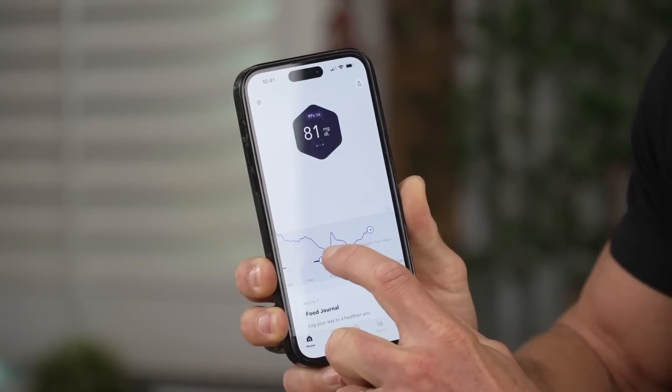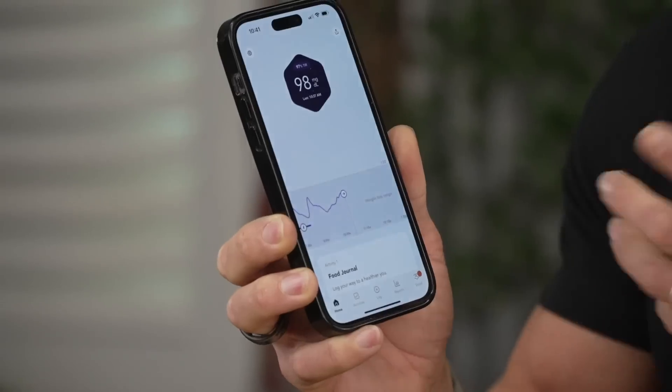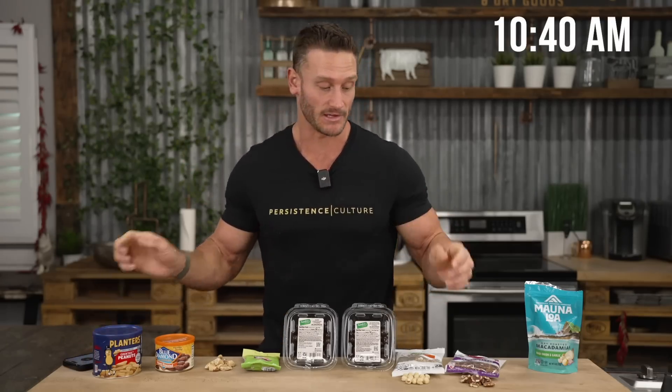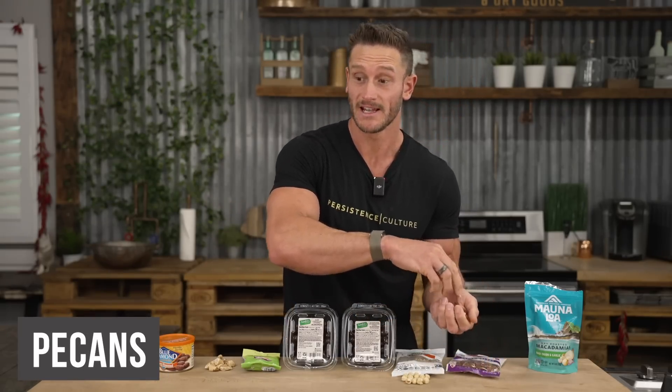I'm going to jump in with one right out the gate — starting with pecans. Let me show what happens with my continuous glucose monitor. That dip there was from my run this morning; it dropped down to about 81. I'm a low-carb person so my glucose typically hovers around 90 during the day. Right now it's sitting at about 98, probably because of filming stress. It's 10:40 a.m. and I'm diving in. Let's see if it even changes at all.